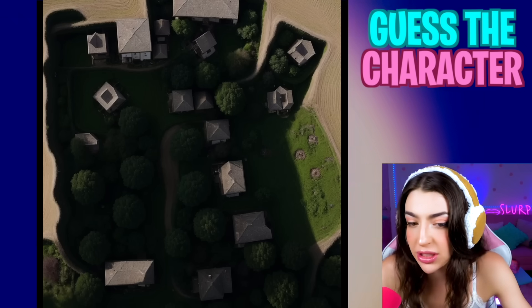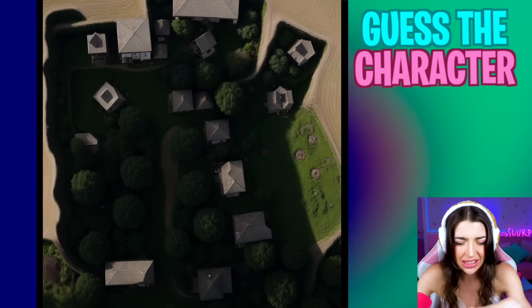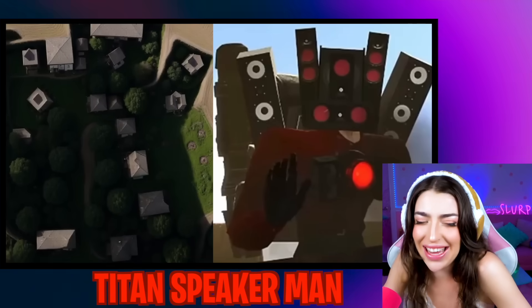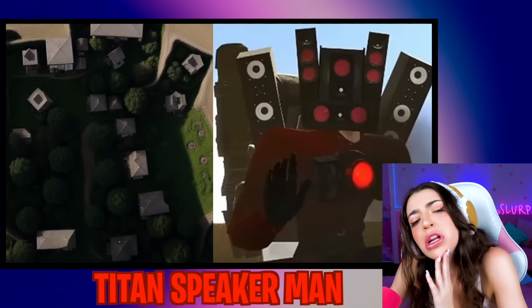Here's a picture of some houses and some grass. Is that Titan Speaker Man? That would be my guess! Let's see the answer! It was him! Family, I don't know if we're getting good at this game or the questions are getting easier, but we're kind of doing a good job!